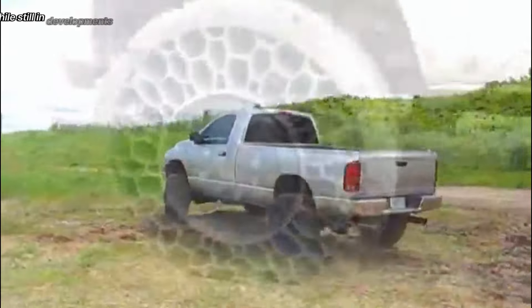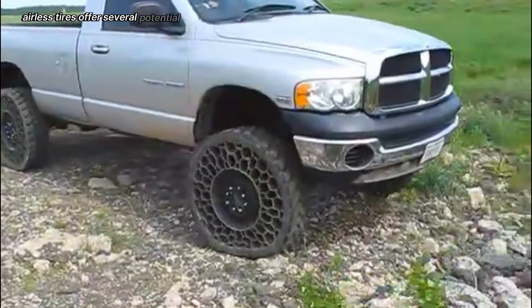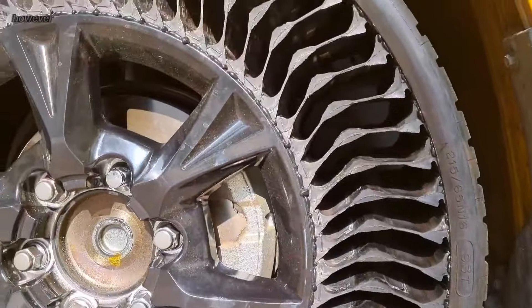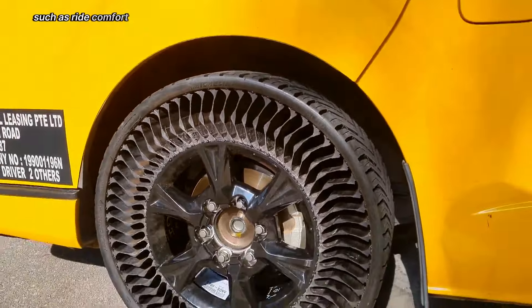While still in development for widespread consumer use, airless tires offer several potential benefits, including increased durability, reduced maintenance, and improved safety. However, there are also challenges to overcome, such as ride comfort and cost.